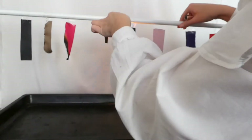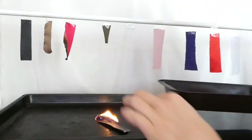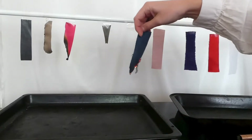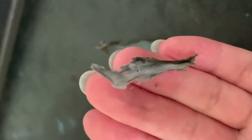Just like with the other cotton sample we had before, you can still see the weave in the ash.